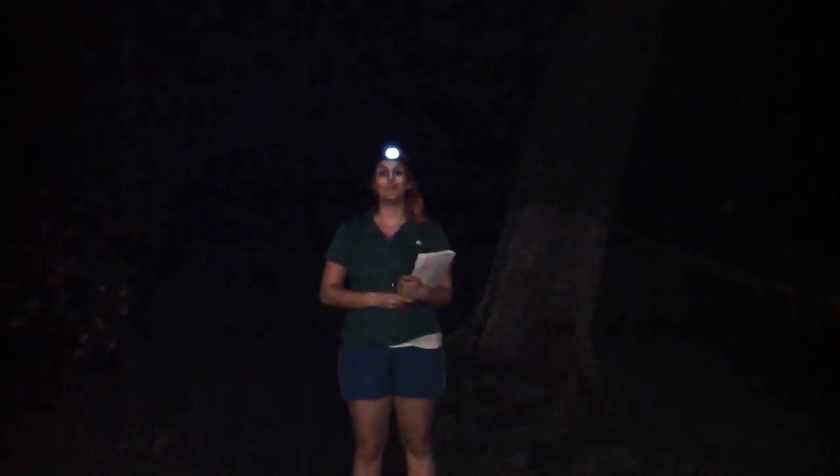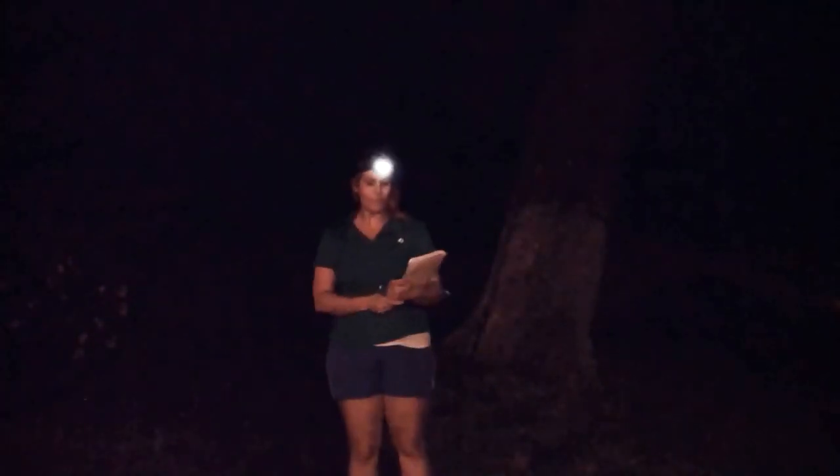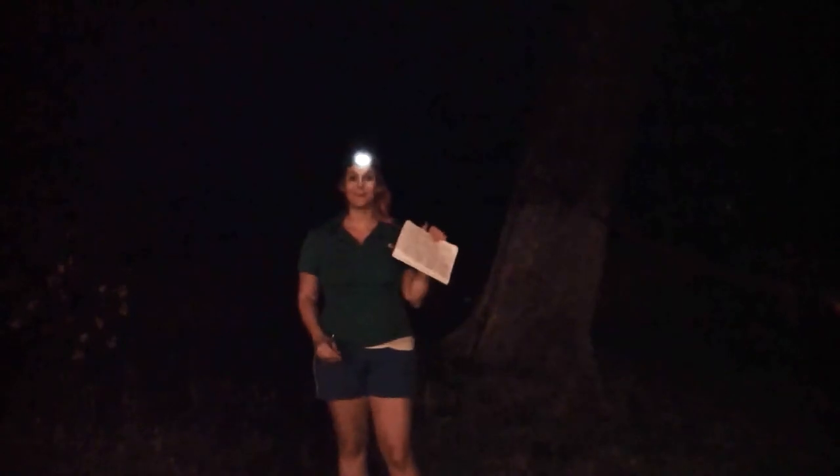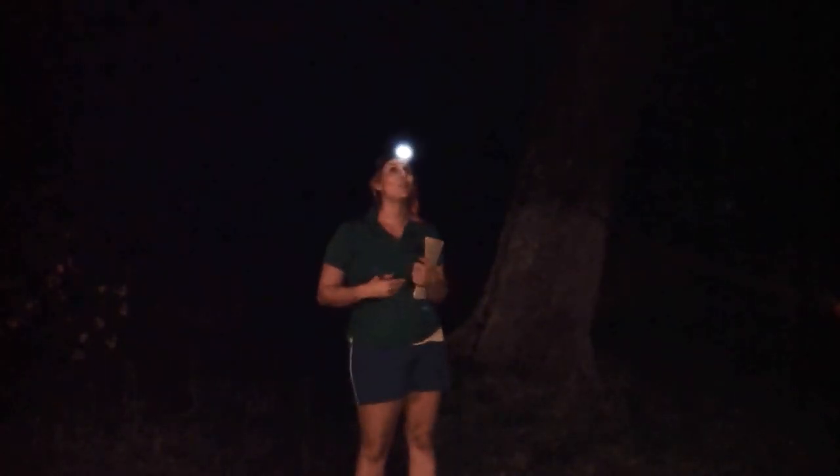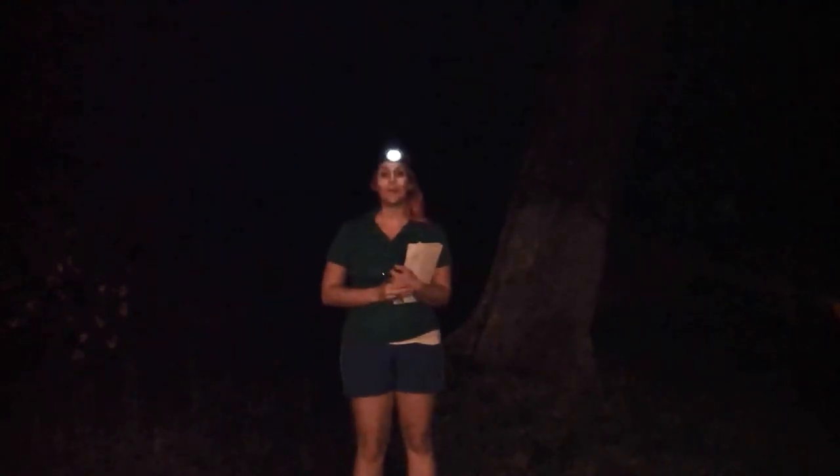Hello, my name is Michelle and tonight we are going to do the first step of the Cadet Outdoor Art Apprentice badge. What you're going to need is something to write with and something to write on, and you're also going to need somewhere to observe nature. You want to go at two different times of day.